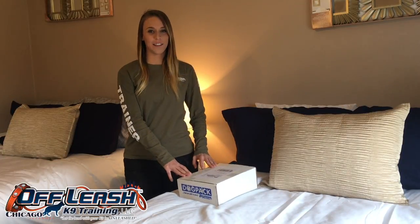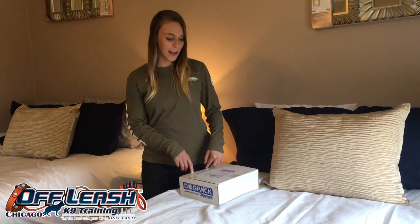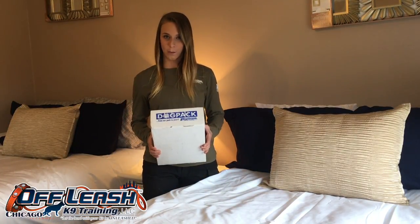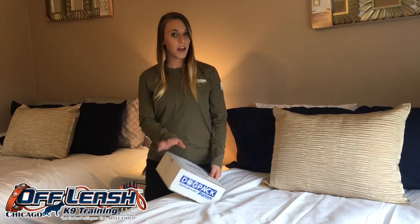Hi, Alexia Britton here, Off Leash Canine Training Chicago, and I am so excited because I received my first OL Canine Dog Pack. You're probably asking, what is an OL Canine Dog Pack? They are thoughtfully chosen, trainer tested, high quality dog toys and treats shipped to your door.